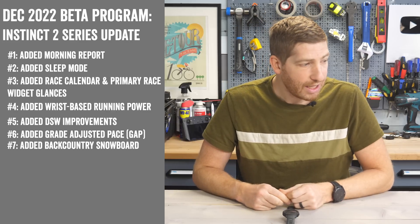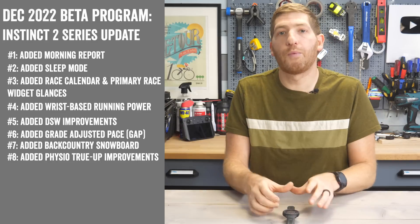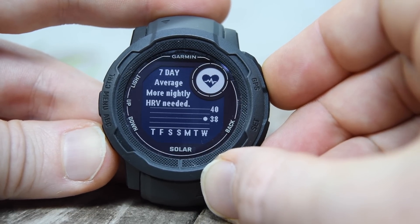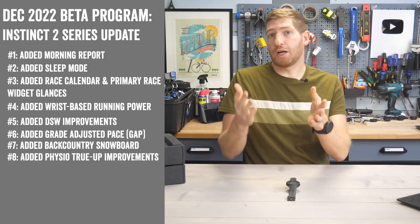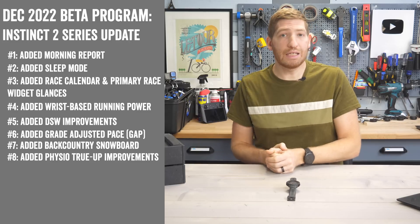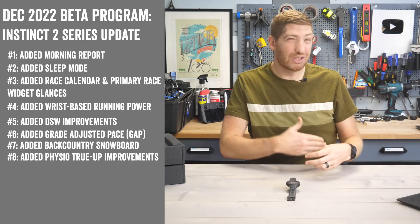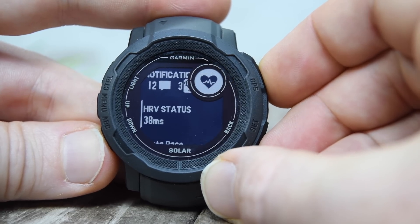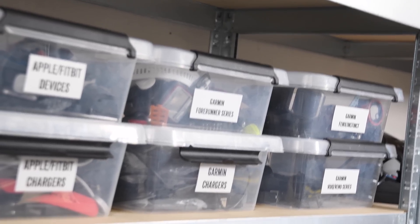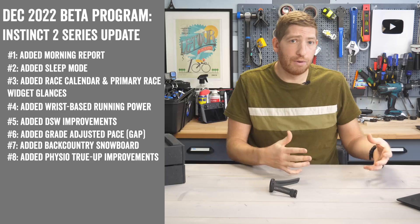Next, they've added the backcountry snowboard activity, and also what they call physio true-up training status improvements. This adds the beginnings of the plumbing and groundwork for HRV status sync. Garmin has been talking for a while about re-architecting physio true-up behind the scenes — making it more reliable and including the ability to sync your HRV status. Up until now, if you got a new watch with HRV status, it didn't pull any existing data and you'd have to restart that 19-day process. Right now it's just the starting point — it pulled in last night's Epics data even though this watch was in storage, but hasn't pulled in the rest of the training status data yet. Expect it to be finished over the next month or so during the beta period.